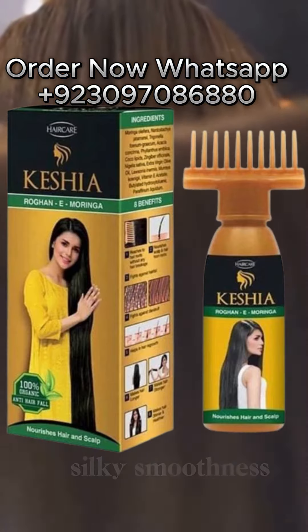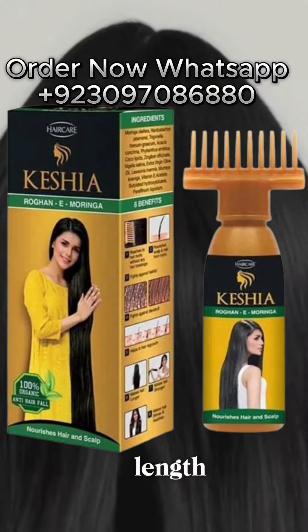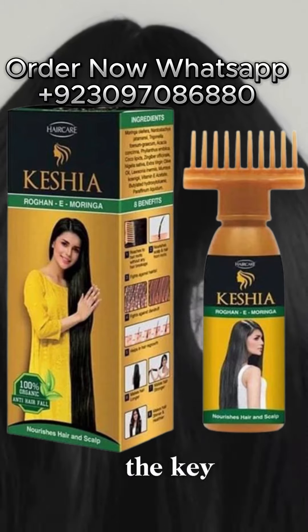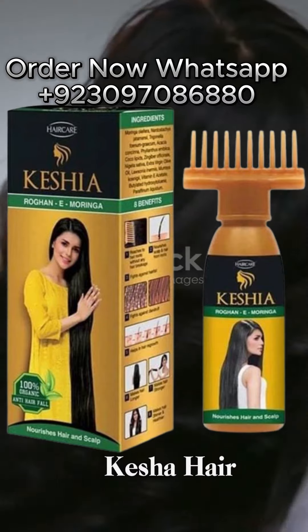Now think about your hair goals: silky smoothness, vibrant shine, or fabled length. This little bottle holds the key. Remember, great hair doesn't happen by chance — it happens by using Hair Care Keshe Hair Oil.